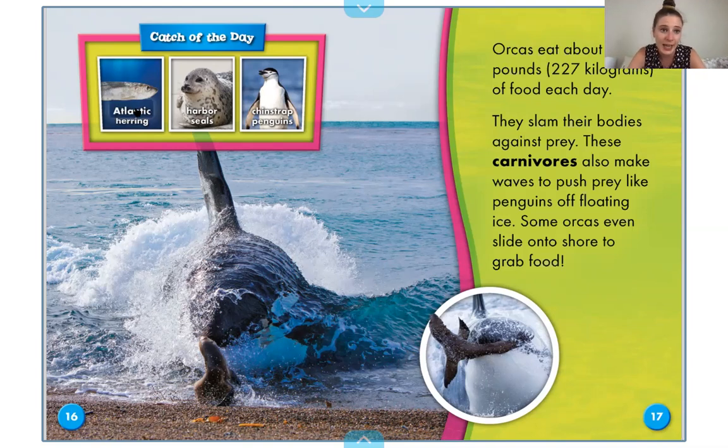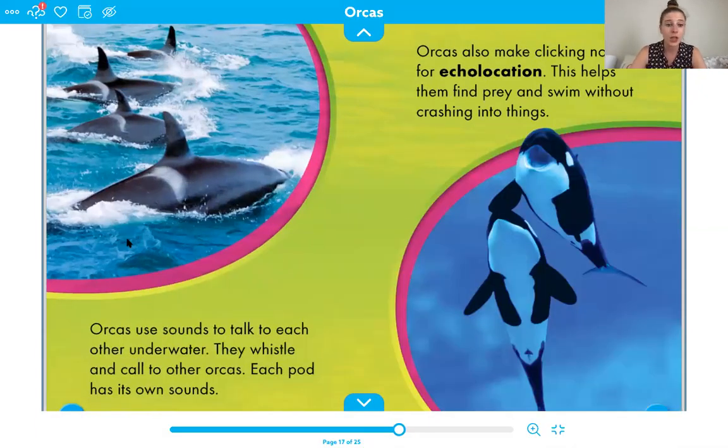Catch of the day — they eat Atlantic herring, that's the kind of fish, harbor seals, chinstrap penguins, which we learned about yesterday, and lots of different animals. Orcas use sounds to talk to each other underwater. They whistle and call to other orcas. Each pod has its own sounds, so each community of orcas has its own sounds that they can communicate with.